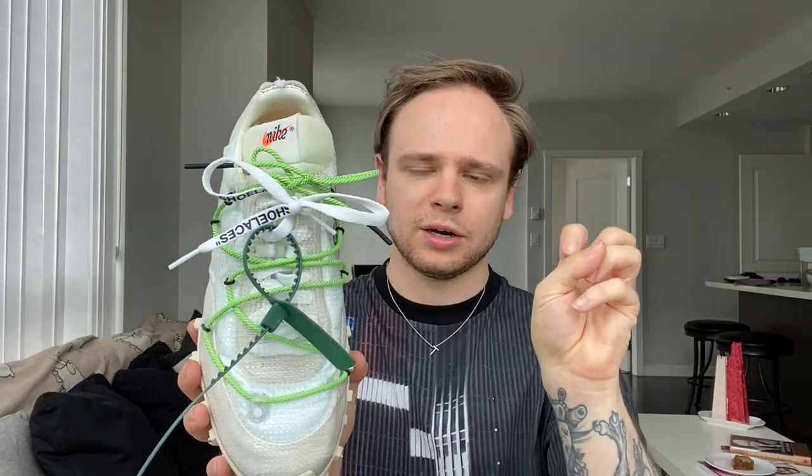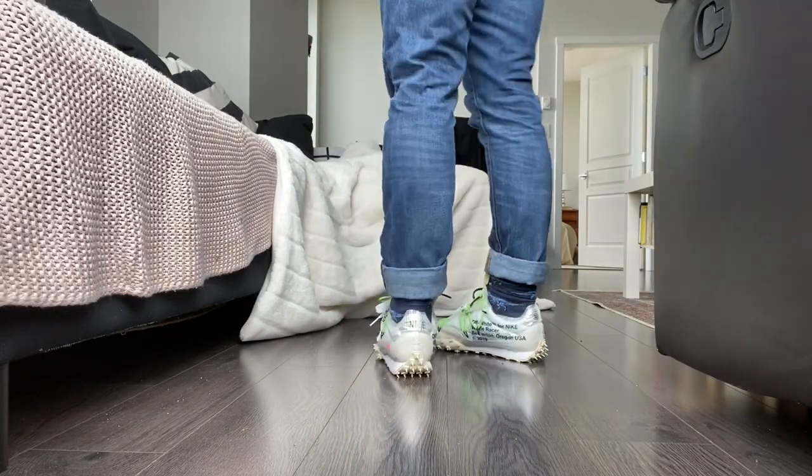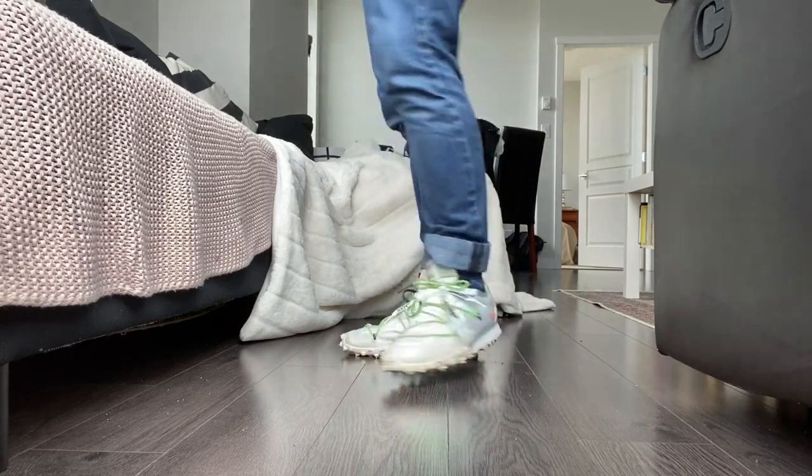Here they have the classic just white laces, and then the air quote shoelaces, which is very reminiscent of Off-White. These ones are definitely interesting — they have a really interesting bottom, sort of like cleats. They're kind of funky to walk in but they're really comfortable. My next pair are these...